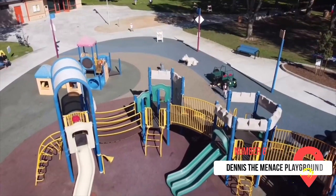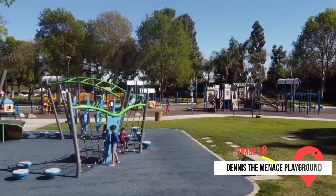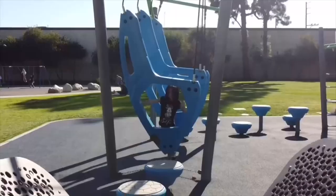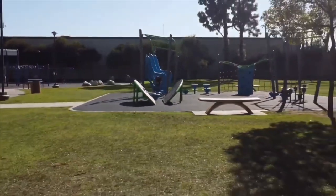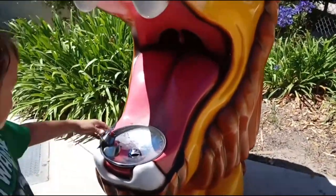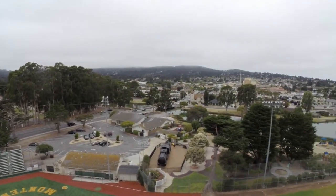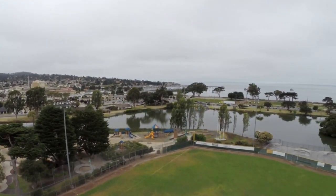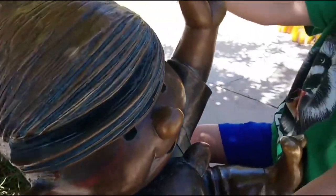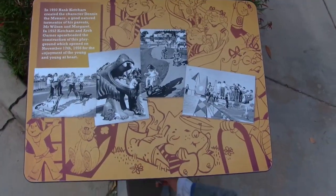At eight on our list is Dennis the Menace Playground. When it comes to kids' parks, this playground is a favorite with locals and visitors alike. It features a variety of structures for kids to play and enjoy themselves on — slides, a maze, even a lion-shaped drinking fountain. What's great about the park are the twisted trees that look more like unusual works of art than actual trees. Based upon the comic book character Dennis the Menace, the playground included the creative input of Hank Ketchum, the creator of Dennis the Menace, who was a Monterey resident.